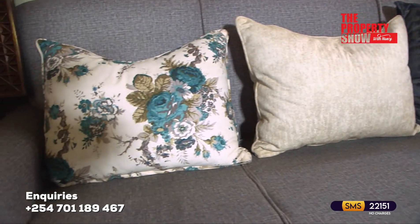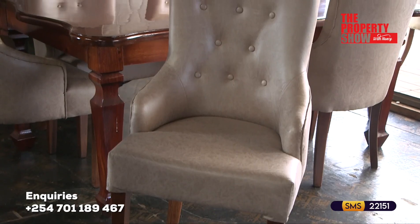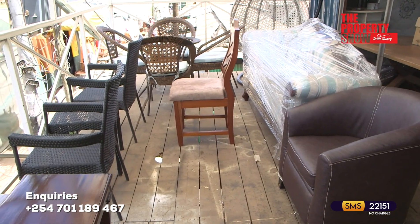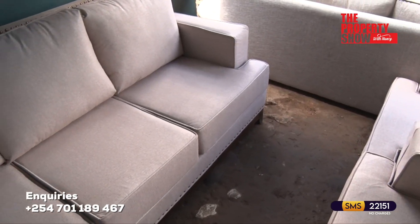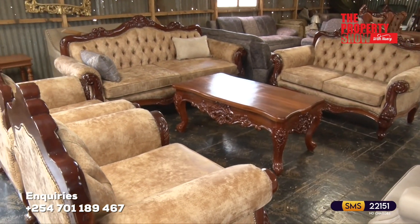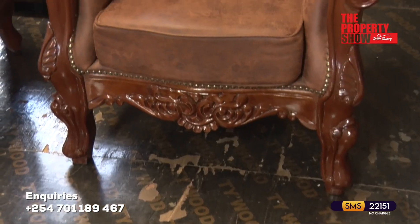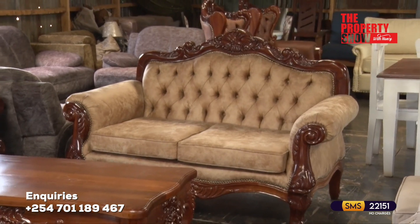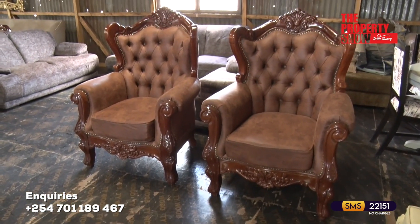Most of the time we opt to buy ready-made sofa sets or import them from overseas. However, considering the Buy Kenya, Build Kenya initiative, it's essential to explore and appreciate the craftsmanship of local artisans. Today on the Accessory Spot, we are featuring different sofa sets made by skilled Jua Kali artisans along Gong Road. The antique sofa set is a versatile and customizable furniture collection that combines contemporary design with comfort. It not only offers a stylish seating arrangement, but also provides a cozy and inviting atmosphere. The cushions are designed to provide optimum comfort, ensuring a relaxing experience for family and guests.